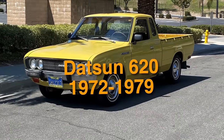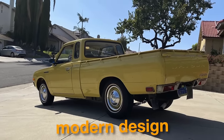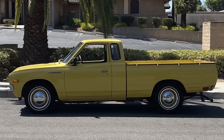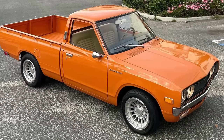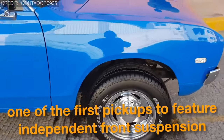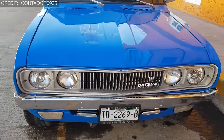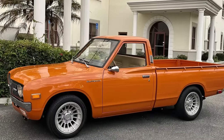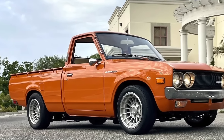On number 17, we have the 1972 to 1979 Datsun 620. One of the earliest pickup trucks to depict a modern design, it diverged from traditional boxy shapes with sleek lines and a compact size that made it stand out in the crowded pickup market of its time. It was compact and nimble, well-suited for urban environments. It was one of the first pickups to feature independent front suspension, improving ride comfort and handling. While primarily associated with the Japanese market, the 620 gained popularity worldwide for its reliability and affordability, establishing Datsun as a major player in the global automotive industry.